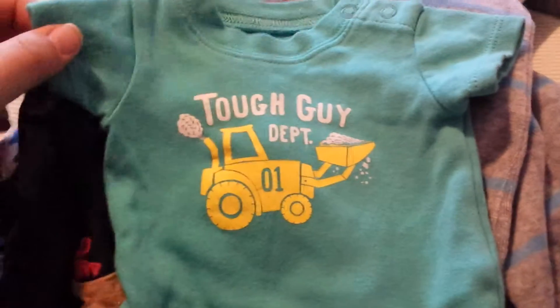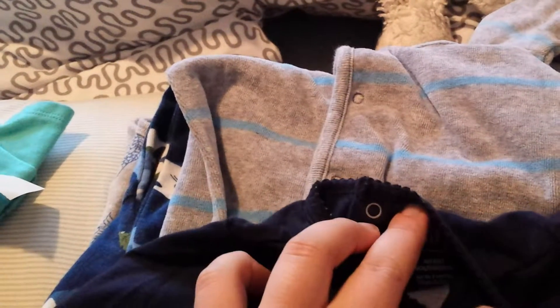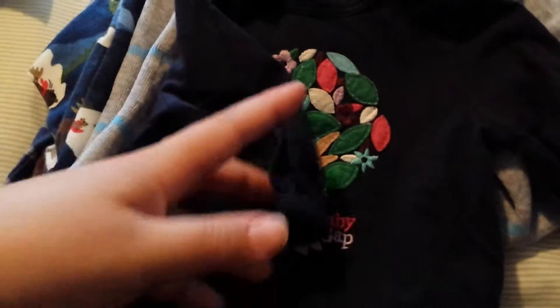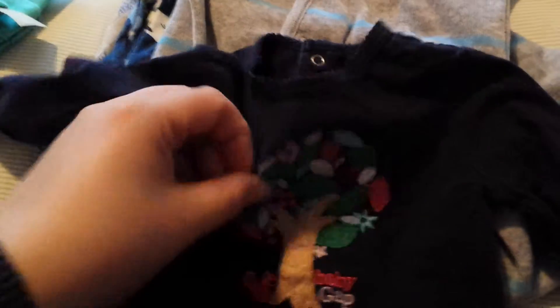I got this onesie, newborn size, from the 'tough guy department' — I thought it was kind of cute. This is newborn, up to three months, made by Baby Gap. It has cute detailing; I love the tree, it's felty and soft, and there's a little pink squirrel.